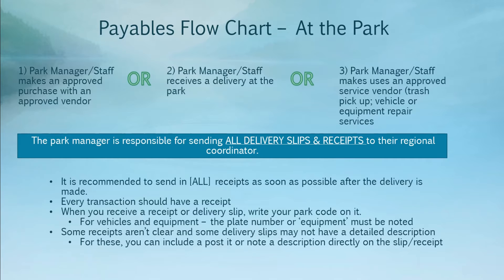The park manager is responsible for sending all delivery slips, packing slips, and receipts to their regional coordinator. It's recommended to send in all of your receipts and delivery slips as soon as possible after the delivery is made. Each transaction should have some kind of receipt, delivery slip, or packing slip. When you receive that receipt or delivery slip, you'll want to write your park code on it. For vehicles and equipment services, you should write the plate number or note 'equipment' on your receipt so it's clear what that purchase or service was for.